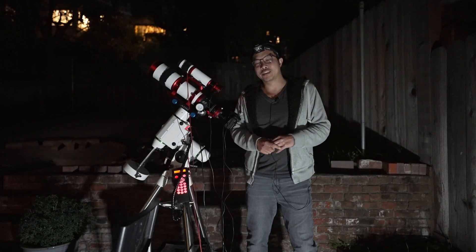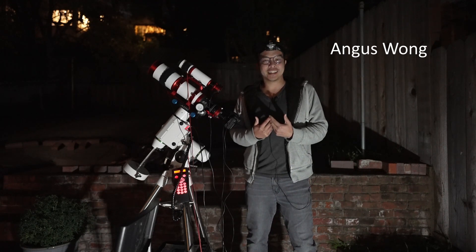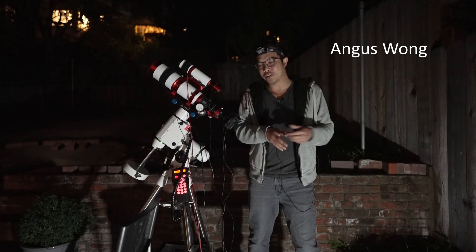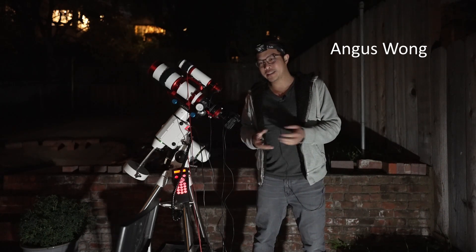Hey everyone, you're going to get two intros from me because this is future me talking to you guys. The rest of this video was filmed a couple of weeks ago and you're probably wondering why I've been away or haven't uploaded for a couple of weeks.